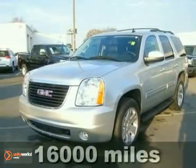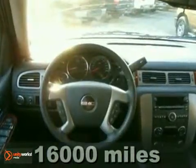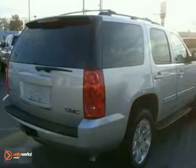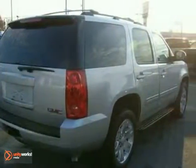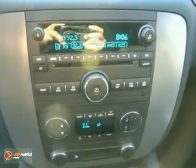Here's a 2011 GMC Yukon. Steering wheel audio and cruise controls, a 6-speed shiftable automatic transmission, one-touch power windows, power heated mirrors, 4-wheel anti-lock brakes, a tilt-adjustable steering wheel, and dusk-sensing headlamps all come standard in this world-class SUV.